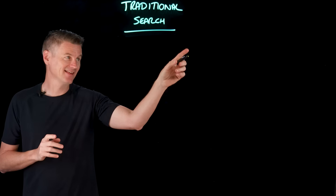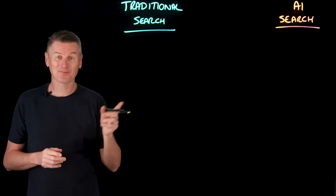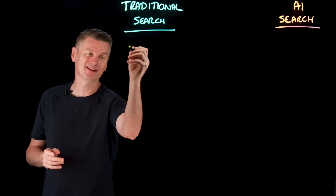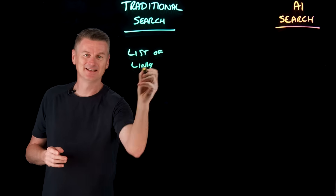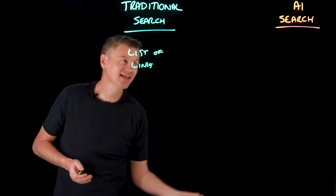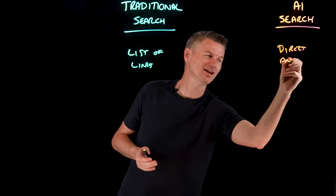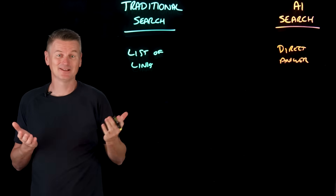So how do traditional search and AI search powered by large language models compare? In terms of response format, traditional search typically returns a list of links for a user to click through. But AI search provides a direct answer to your query in natural language — it's generated original content on the fly.